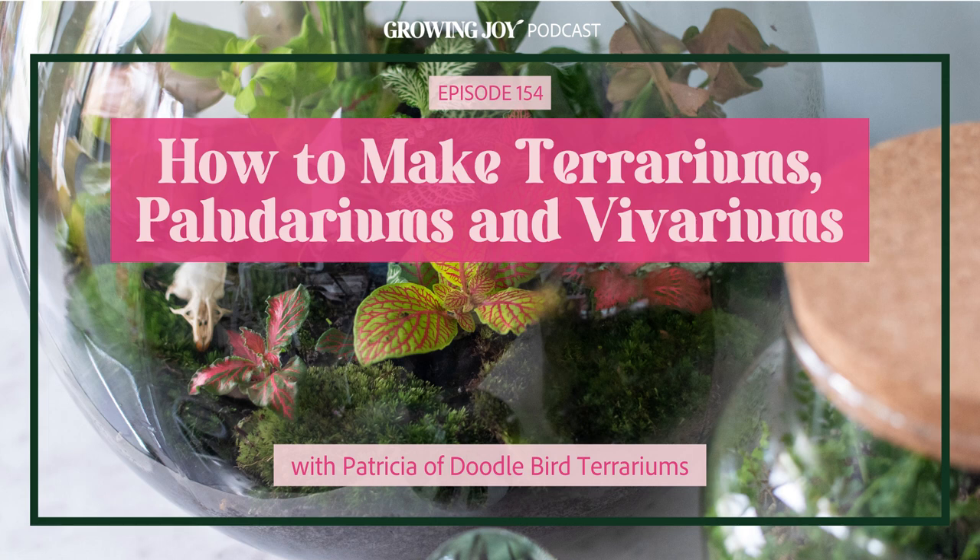Terrariums come with a whole separate set of care instructions and requirements. And if you want to get into the whole vivarium and paludarium space, which we dive into today, you have to learn how to deal with bugs and animals and creating an ecosystem that everyone can thrive in. So today I'm so excited to be joined by Patricia of Doodlebird Terrariums, a terrarium guru, to break down the differences and similarities of terrariums, paludariums, and vivariums, and to ensure you've got the knowledge you need to set your first one up right after listening.